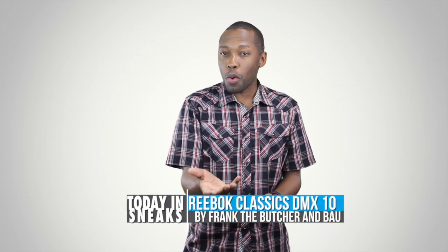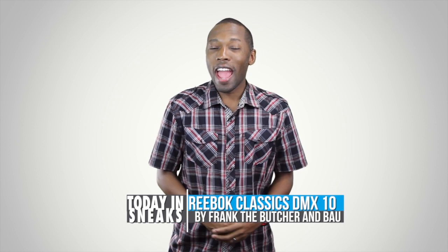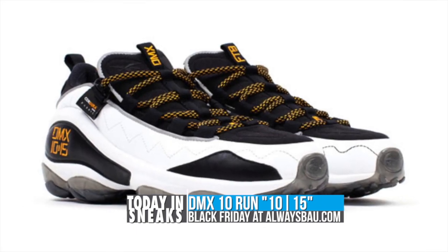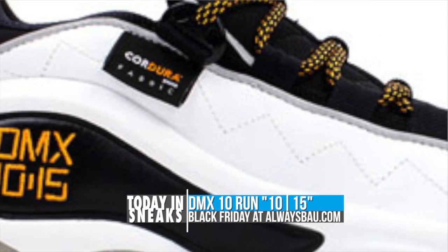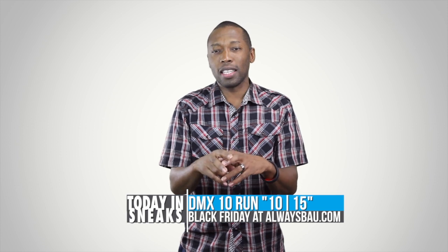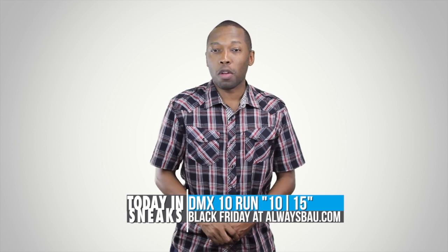Now this next one is probably more for you old-school sneakerheads than it is for the new guys. It is the Reebok DMX Run 10, and Frank the Butcher got his hands on a pair for Black Friday. The retro sneaker features a Cordura ballistic nylon upper with premium garment leather accents. It also features DMX 10-15 embroidery on the heel and 10 and 15 embroidered on the tongues, with a smoke gray outsole. These will be releasing at select retailers on Black Friday and get a larger release on December 7th.